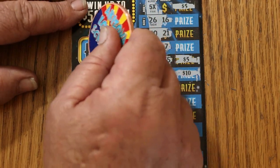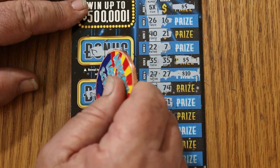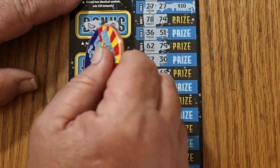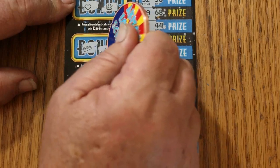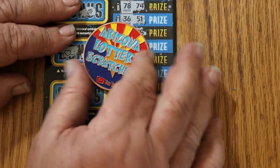Bonuses on ticket 12. For $50 — no. For $100 — watermelons and grapes, no. For $250 — a heart and a crown, no. For $500 — a money bag and a gold bar, no. So it's just the $40. Break-even session. We'll take it.